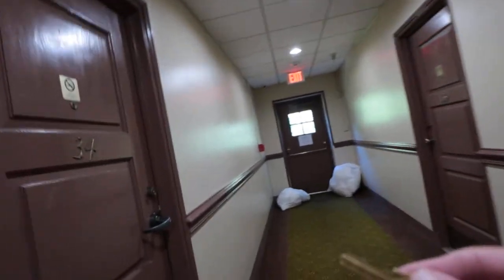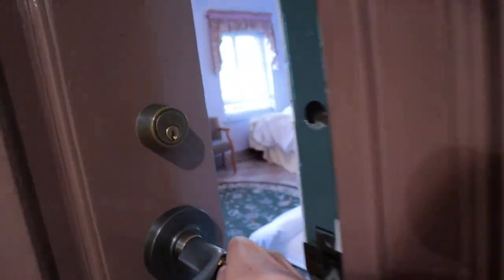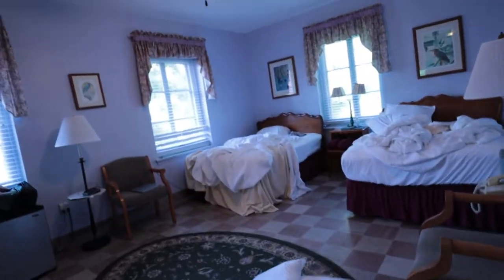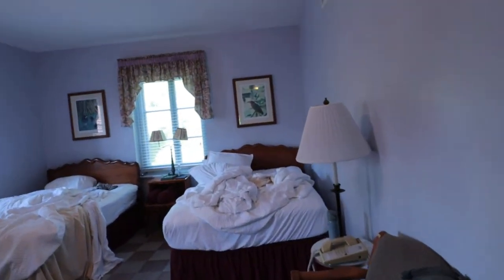You have two locks here and a handheld one. Open this up and this is our room right here - we had the double beds in here.